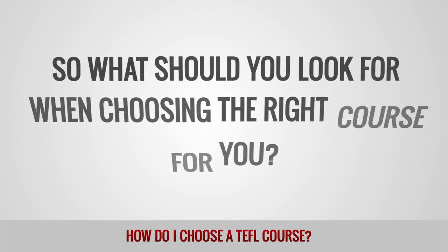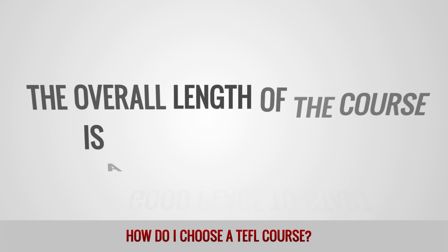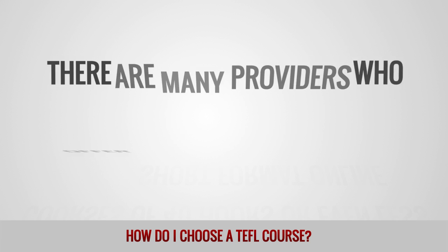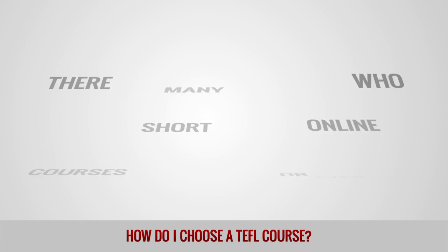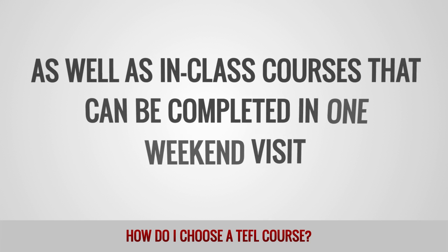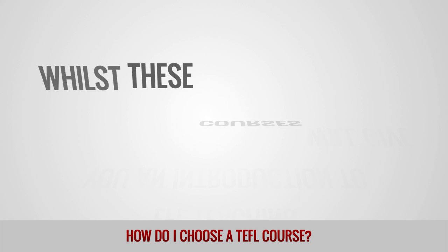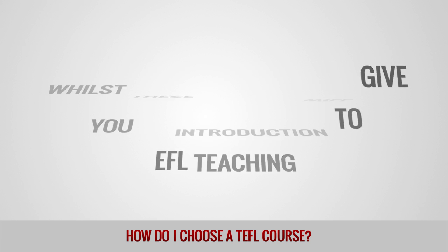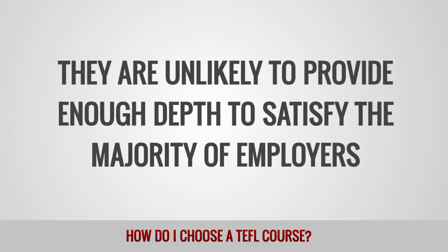So what should you look for when choosing the right course for you? The overall length of the course is a good place to start. There are many providers who offer short-format online courses of 40 hours or even less, as well as in-class courses that can be completed in one weekend visit. Whilst these courses will give you an introduction to EFL teaching, they are unlikely to provide enough depth to satisfy the majority of employers.